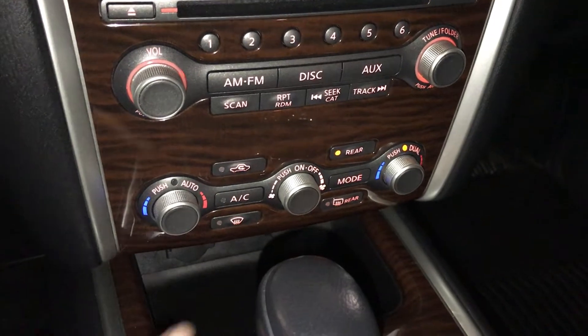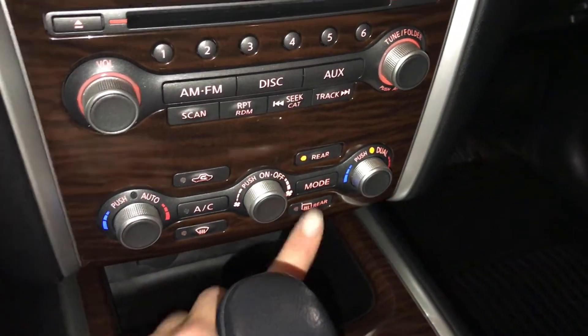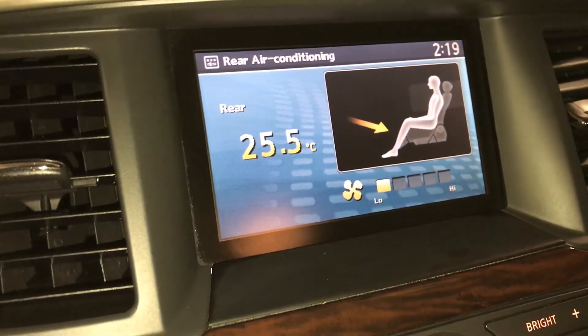Three-zone climate control, AC, front and mirror defrost. Side mirrors are heated. To quickly turn on and off the rear climate, use this button, and you can adjust the fan speed and the temperature.